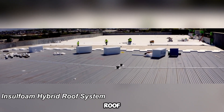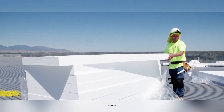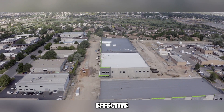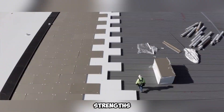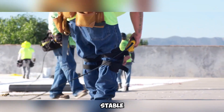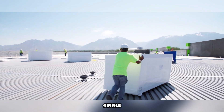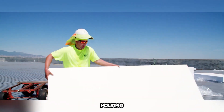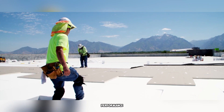The InSulfoam hybrid roof system combines expanded polystyrene (EPS) and polyisocyanurate (polyiso) rigid foam insulations to create an efficient and cost-effective roofing solution. This hybrid approach leverages the strengths of both materials: EPS provides a stable, long-term R-value and can be customized up to 40 inches thick in a single layer, reducing installation time and material usage, while polyiso offers high initial R-values, enhancing the overall thermal performance of the roof.